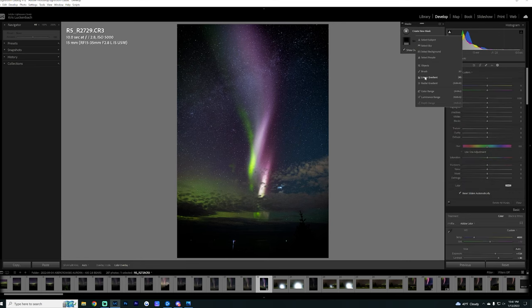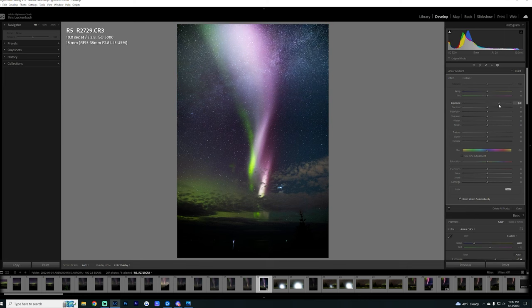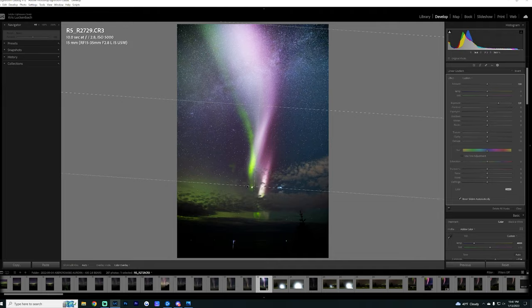I'm just super excited that I can call the Canon R5 a usable camera in these conditions shooting at 5000 ISO. Thank you so much for watching the ISO episode of Learn Manual Photography. Next week, we're going to discuss how I choose all the settings that I pick in every moment. Thanks for watching, and I'll catch you guys in the next one.